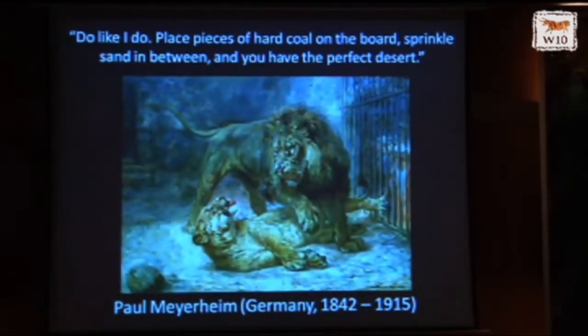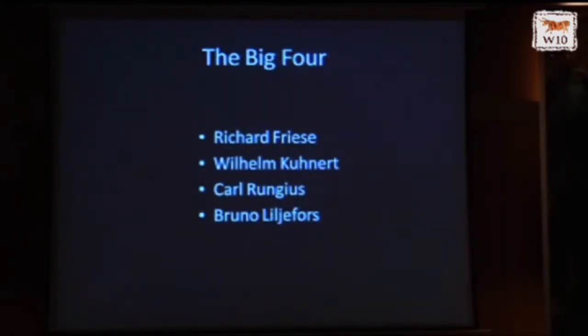The desire to go out in the wilderness and study creatures in their habitat held on for quite some time. A famous teacher at the Berlin Art Academy, Paul Meyerheim, instructed his students: 'Do like I do — place pieces of hard coal on the board, sprinkle sand in between, and you have the perfect desert. You don't have to go to the desert, just do this little trick.' He told his students to go to the zoo instead, and this is a great painting of zoo lions by him. That way of looking at the world did not last long once the 1890s and 1900s hit.